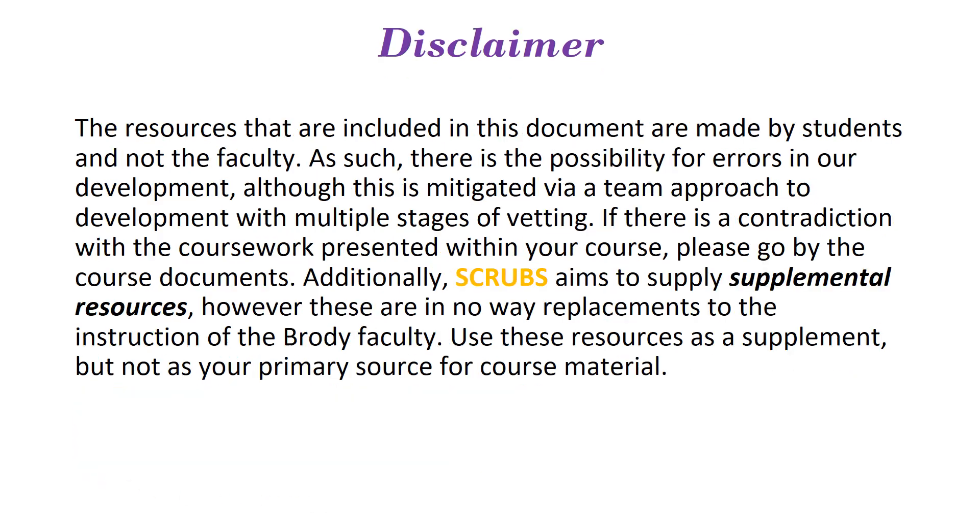A quick disclaimer: as these resources are made by students and faculty, there is a possibility for errors, although we do try to mitigate this by going through multiple stages of vetting. If there is a contradiction in the coursework presented at any point, please go by your course documents. SCRUBS is a supplemental resource and is not meant to replace the instruction of the Brody faculty.